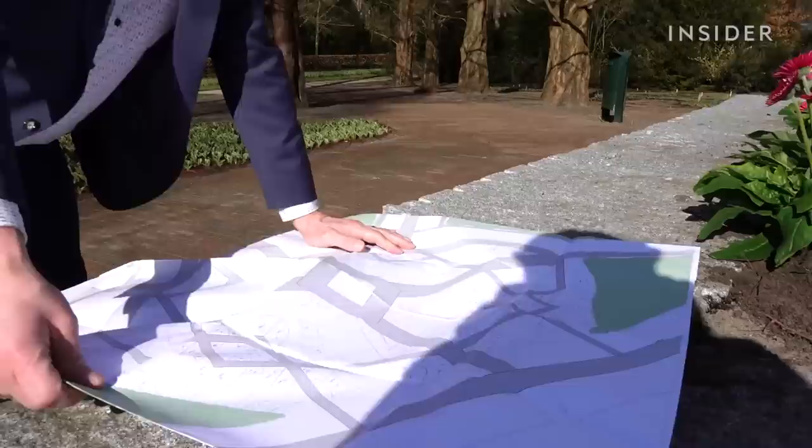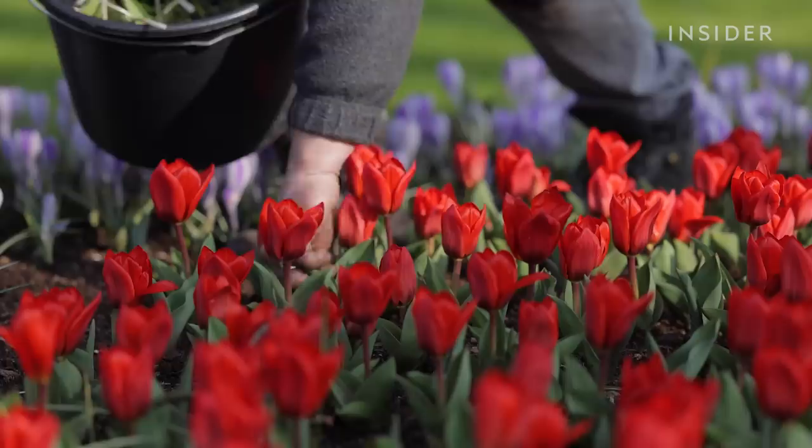Leading up to the opening, things get pretty stressful as everyone works tirelessly to make sure things look perfect. Sometimes you see a little spot where something is mixed up — a yellow one in a field of red tulips. It's a disgrace for the garden, but they'll pick it away.